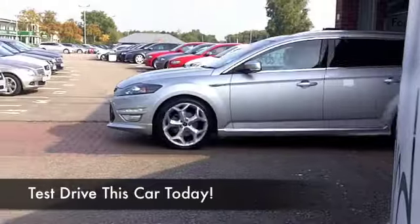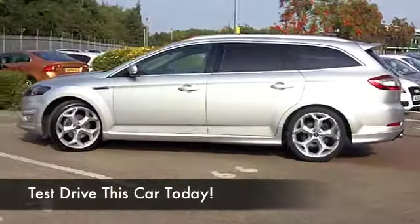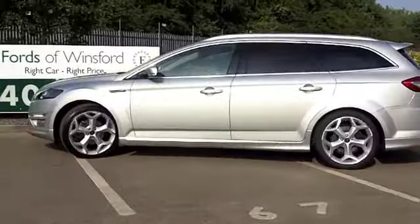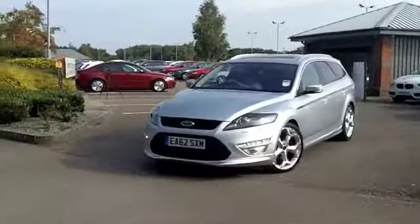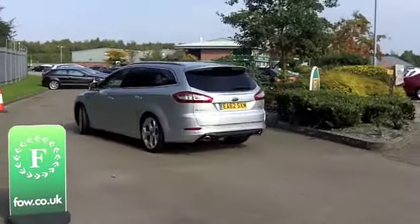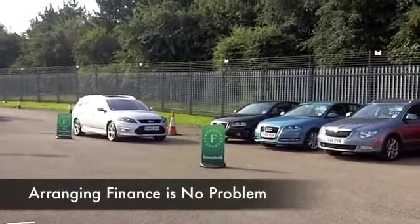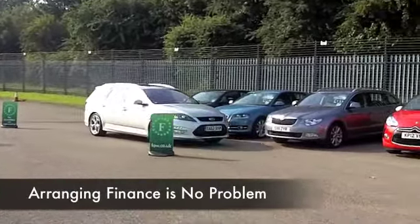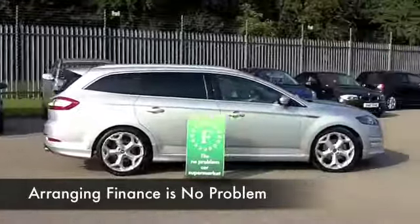The Mondeo Estate is really generously sized, so very practical. The 2.2 diesel is a joy to drive — this is a comfortable cruiser, so if you spend a lot of your life having to carry loads up and down the motorway, this is a nice car to do it in. The 2.2 TDCi Titanium X Sport Edition is pretty quick off the mark, so you're going to enjoy driving this, and yet your running costs are still very sensible.